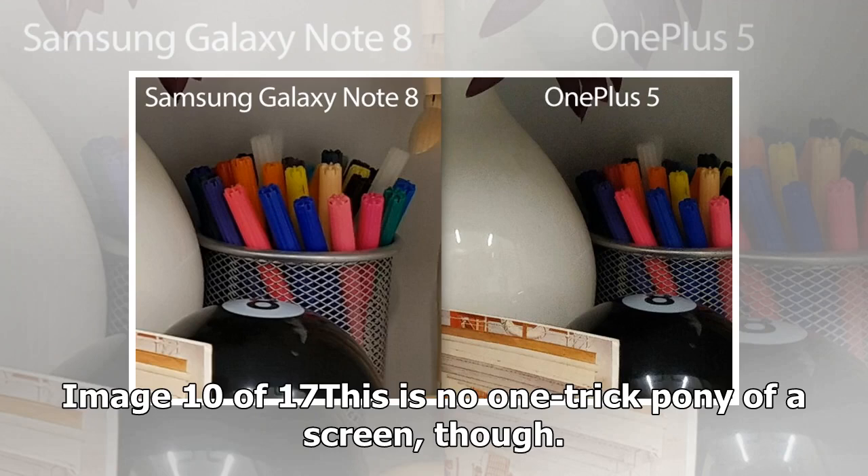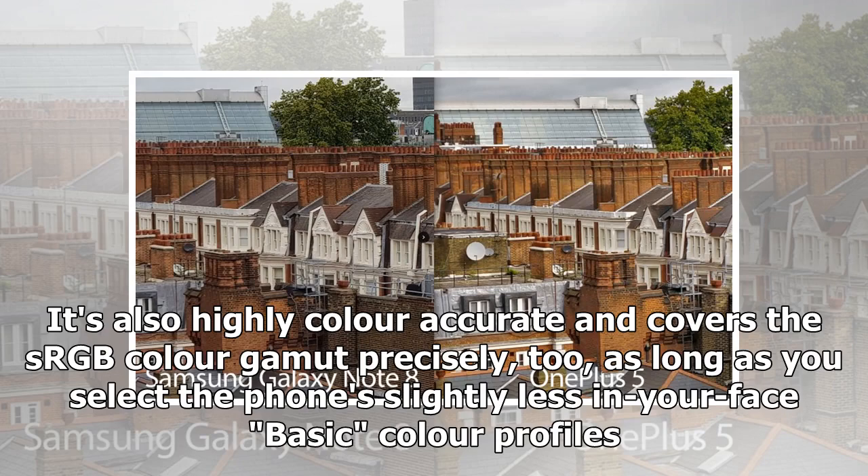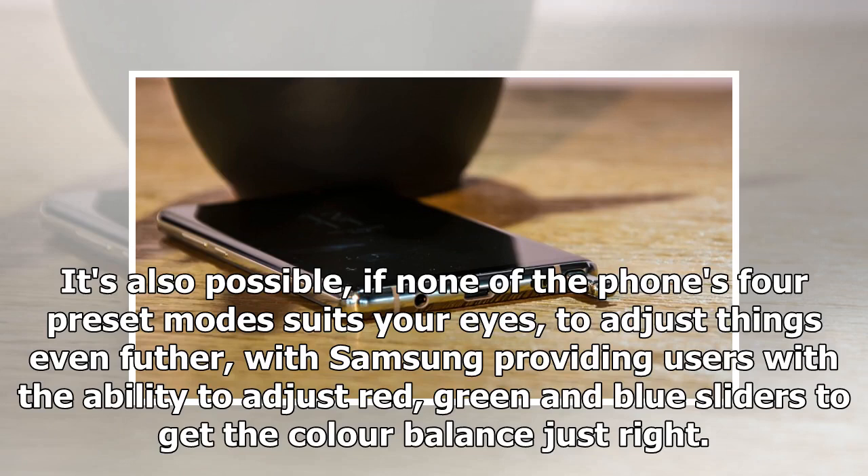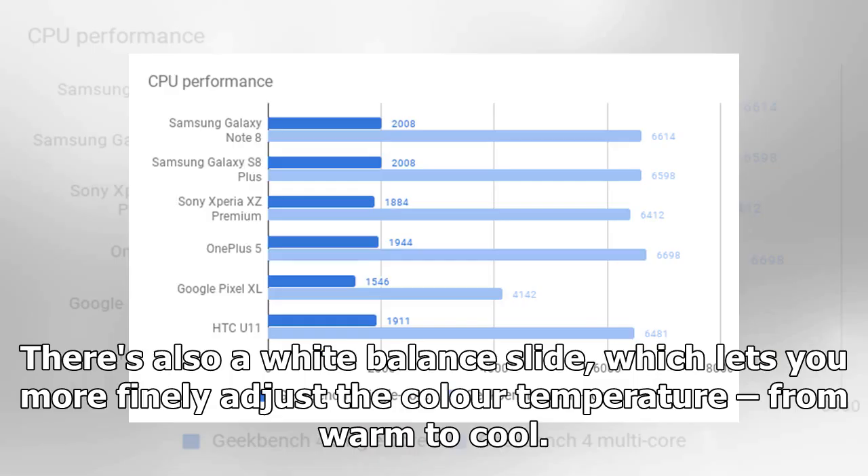This is no one-trick pony of a screen, though. It's also highly color accurate and covers the sRGB color gamut precisely, as long as you select the slightly less in-your-face Basic color profile. If you stick to the default adaptive mode, you'll find it largely more pleasing to the eye, but some on-screen colors won't reflect reality — important if you're buying clothes online or house paint. It's also possible, if none of the phone's four preset modes suits your eyes, to adjust things further, with Samsung providing users with the ability to adjust red, green, and blue sliders to get the color balance just right. There's also a white balance slider which lets you more finely adjust the color temperature from warm to cool.